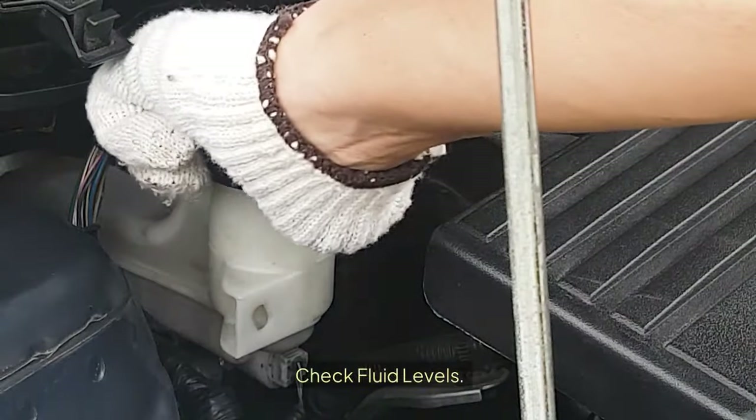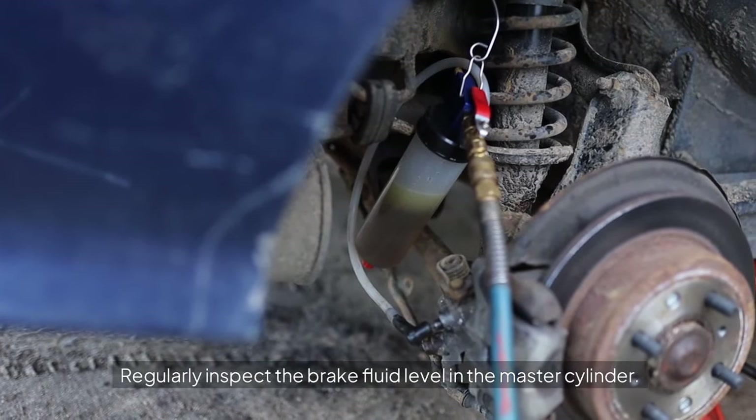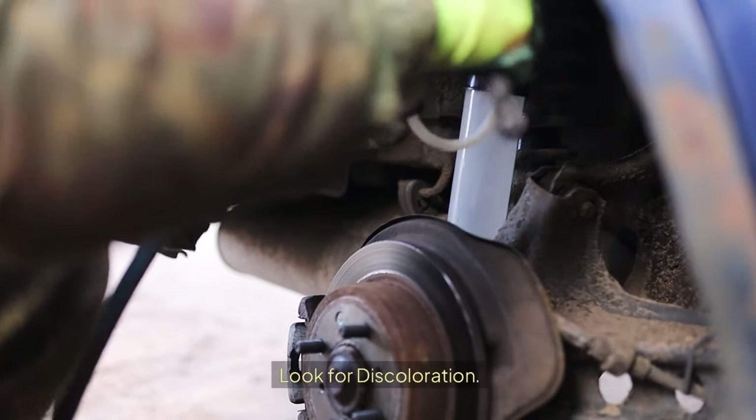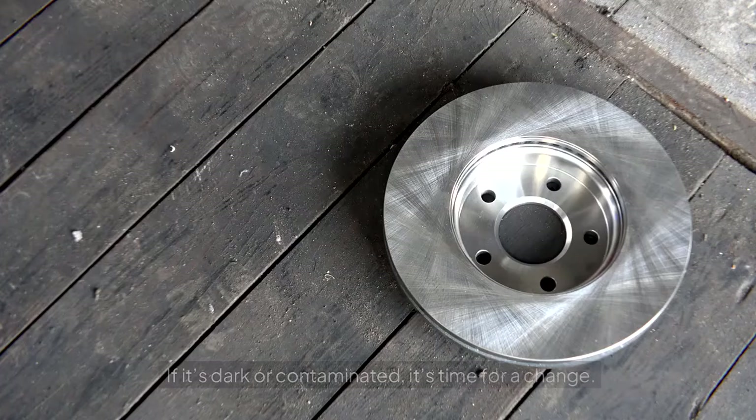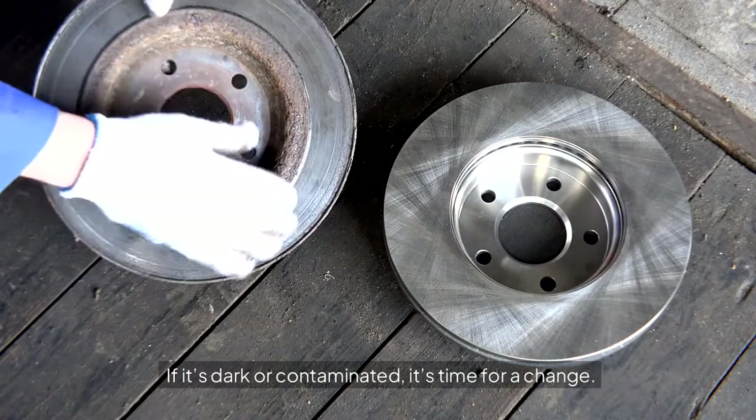Check fluid levels: regularly inspect the brake fluid level in the master cylinder. Look for discoloration — brake fluid should be clear to light amber. If it's dark or contaminated, it's time for a change.